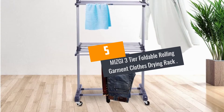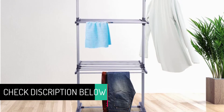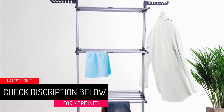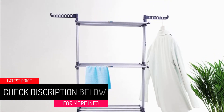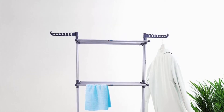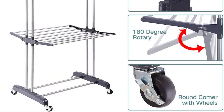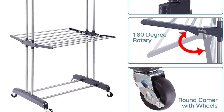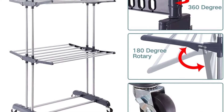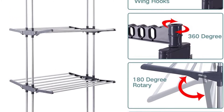At number 5: the MIZGI 3-Tier Foldable Rolling Garment Clothes Drying Rack. Very easy to assemble and durable, this lightweight drying rack by MIZGI is one of the most ergonomic and convenient on the market today. It is a 3-tier clothes drying rack that only takes about 10 to 30 minutes to set up without any tools, according to the instructions manual. Its shelves fold down into a compact size, making it suitable for people with limited space.